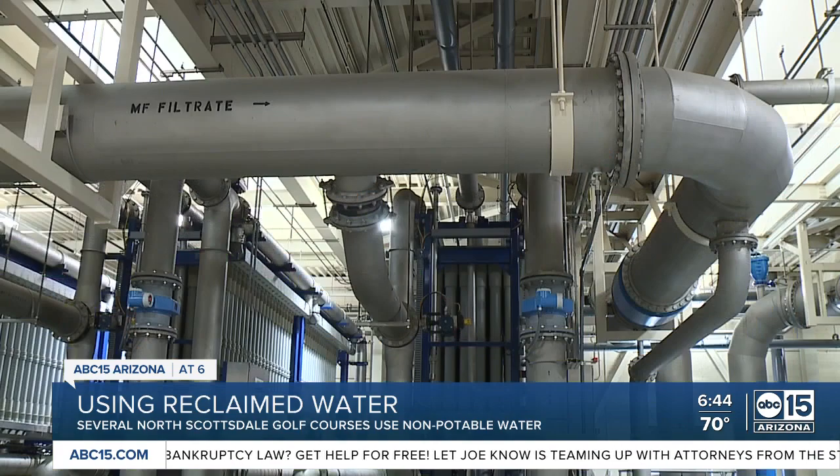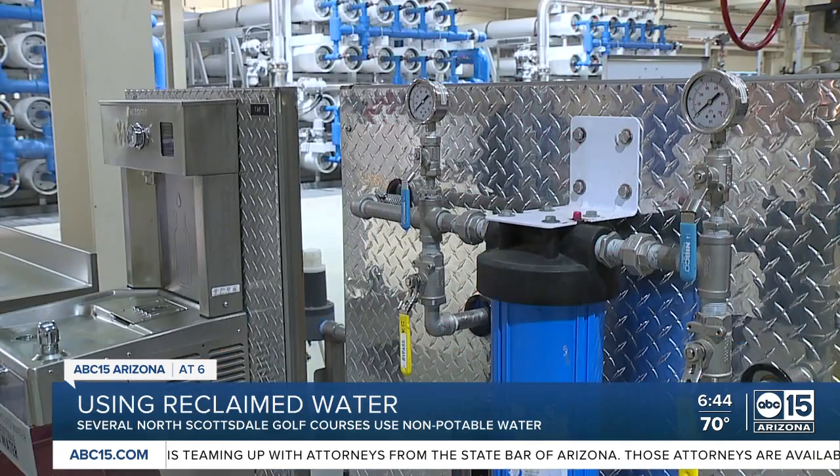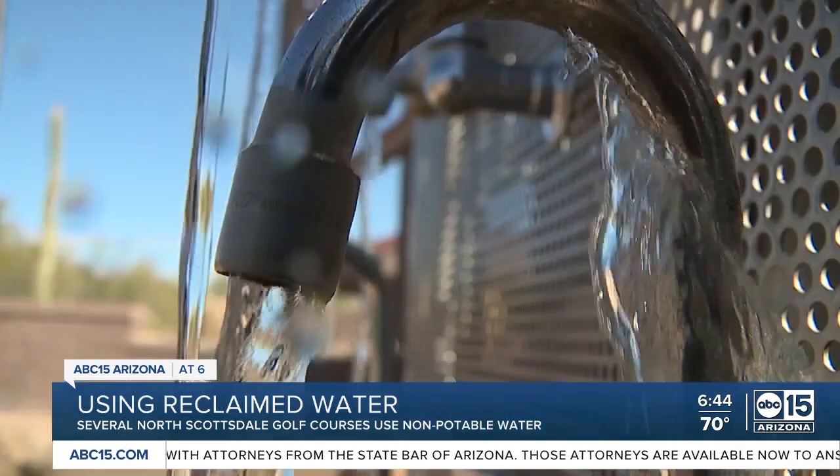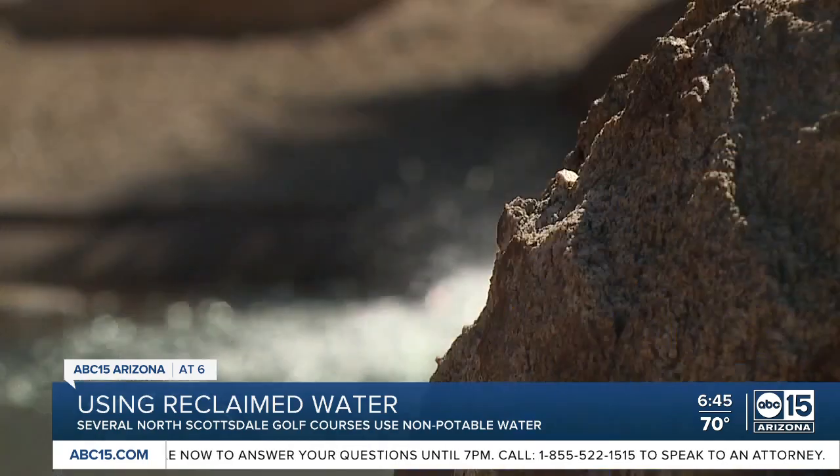But that's not all. We also process this water to inject into our groundwater, so we recharge our groundwater with water processed through here. Because of this facility, we don't mine groundwater in Scottsdale — we actually put more water in the ground than we take out, and we've done that since 2006.